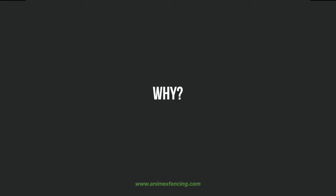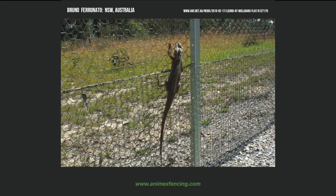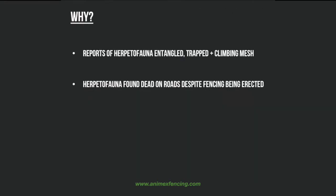The study was inspired through numerous anecdotal reports from biologists around the world who had observed animals either climbing mesh fencing or discovered them entangled or showing signs of laceration and injury after coming into contact with it. We were also aware that biologists were finding animals dead on roads in various areas despite exclusion or guide fencing being erected to prevent this from happening.